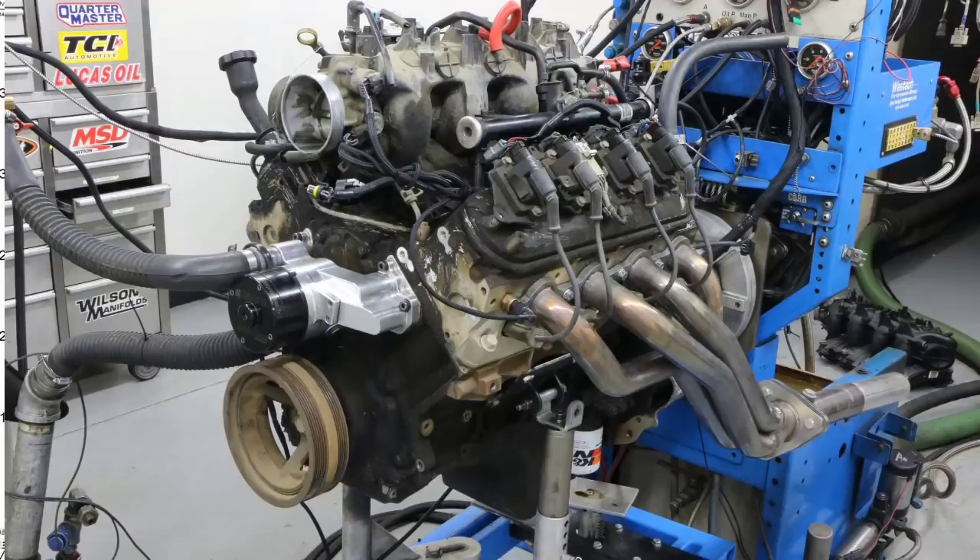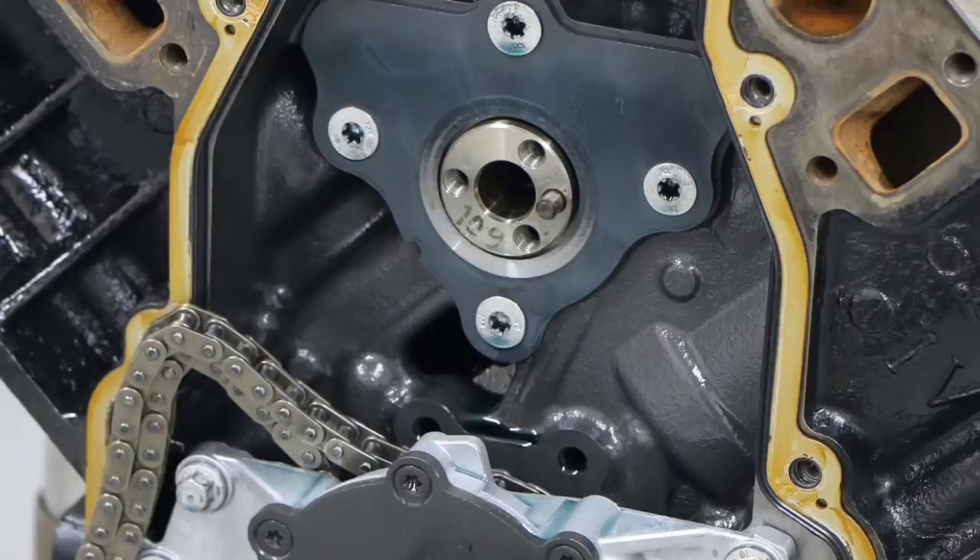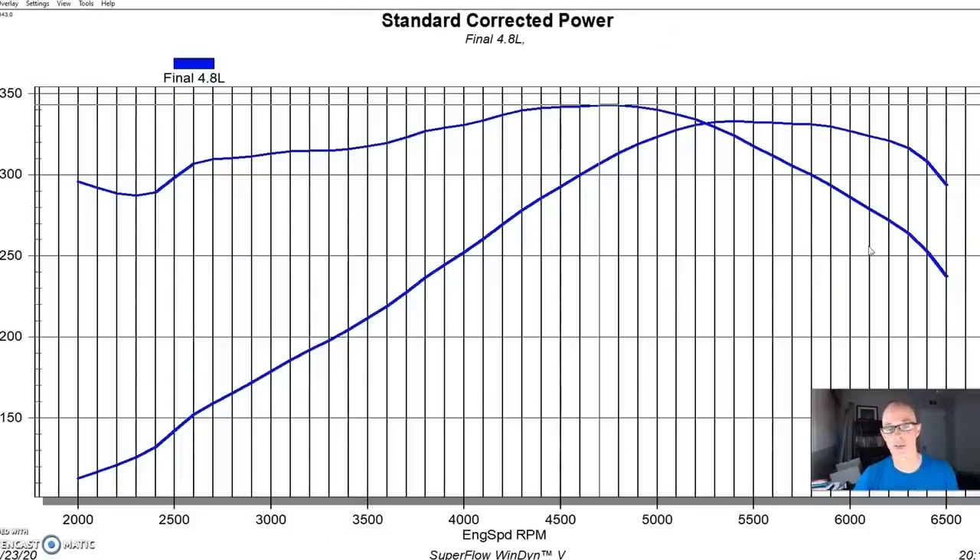Now let's compare to the larger 5.3 liter. The one I got was an LM7. There are other versions — the L33 is the HO version with different pistons (flat-tops from the 4.8), a 799 head, and some have 243 heads. I tested the factory camshafts in my big camshaft comparison video. I believe the HO version has a slightly different camshaft. Here's what happened.